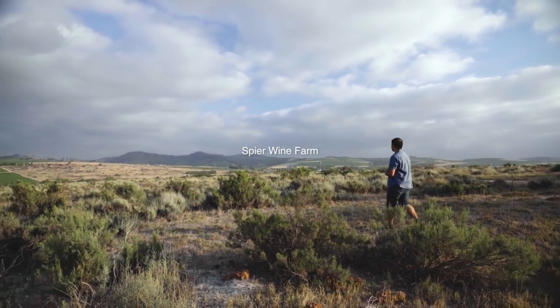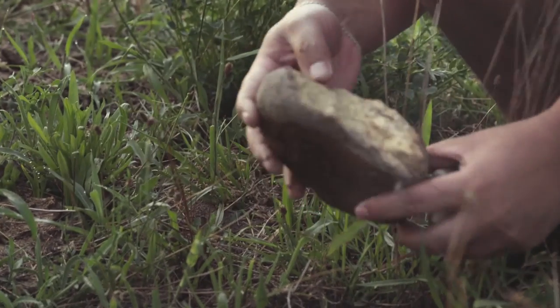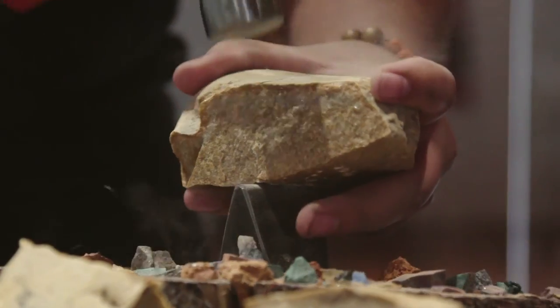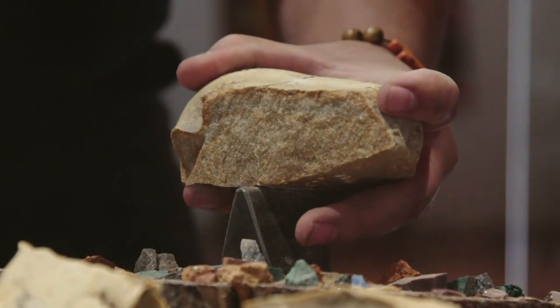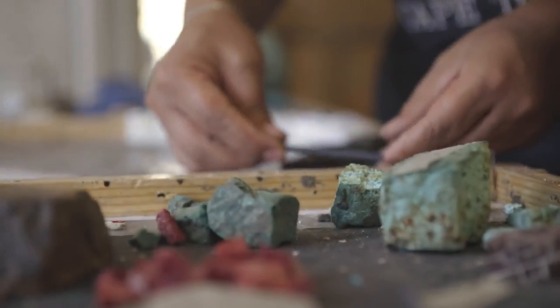We're using hard natural stones — marble, granite, and even natural stone found on the farm. They're chopped into sharp edges and very rugged pieces, and we're using them to make a skin tone which is soft and delicate.